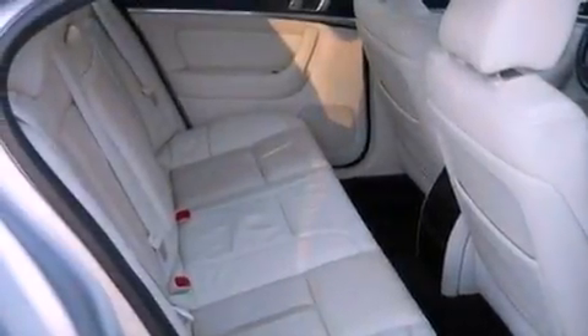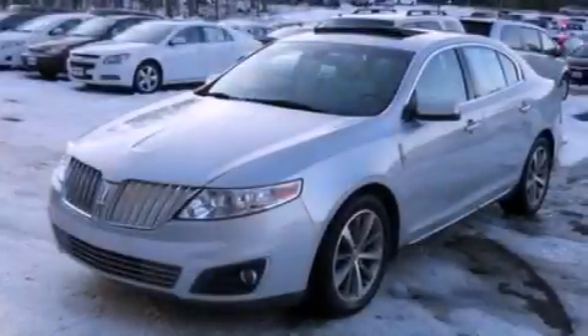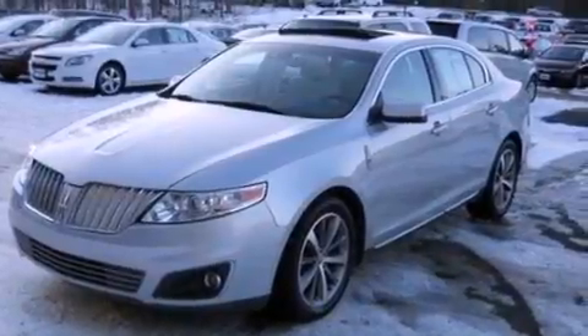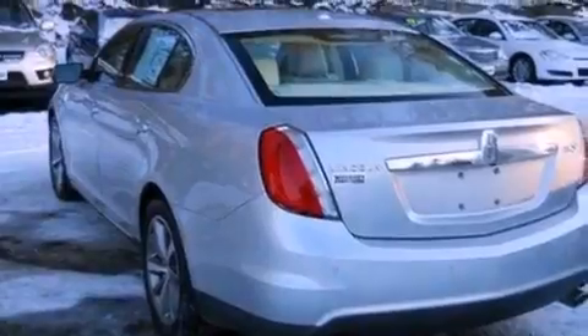The following features are also included: memory settings for the seat positions so you can recall your favorite alignment with the push of one button, cruise control, an auto-dimming rearview mirror, leather seats, and a security system.